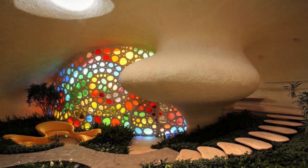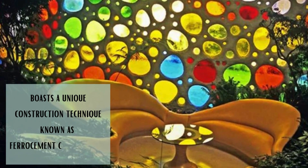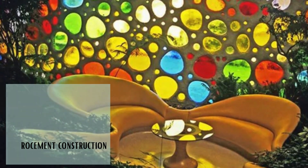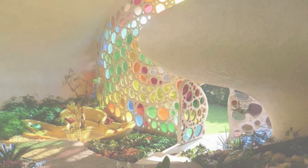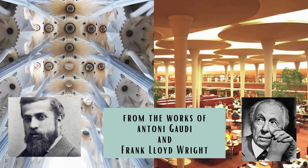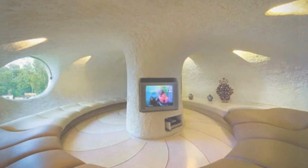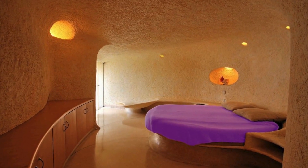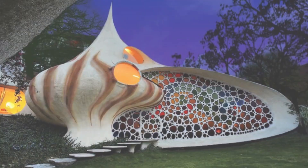The Nautilus House boasts a unique construction technique known as ferro-cement construction, enabling the creation of rounded, natural curves and vibrant stained-glass windows. Drawing inspiration from the works of Gaudi and Frank Lloyd Wright, the house is a testament to the pursuit of a harmonious living space deeply connected to the surrounding environment. This colossal mollusk serves as the home to Magali and Fernando Mayorga, along with their two sons, Alan and Josh.